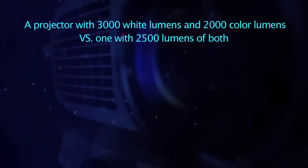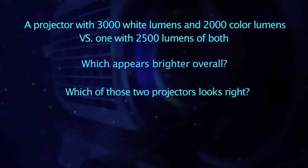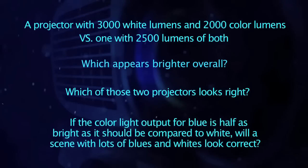We're going to try and answer two questions today. The first one is: is a projector that has more white lumens than another necessarily brighter overall, especially if the other projector has brighter color light output? For example, will a 3,000 lumen white, 2,000 lumen color projector do better than a projector that does 2,500 lumens of both white and color — which appears brighter overall? The second question is: which of those projectors looks right? My hint: if the color light output for blue is only a third as bright as it should be compared to white, will a scene with a lot of blues and a lot of whites look good?